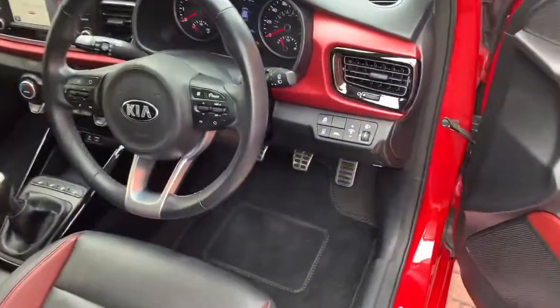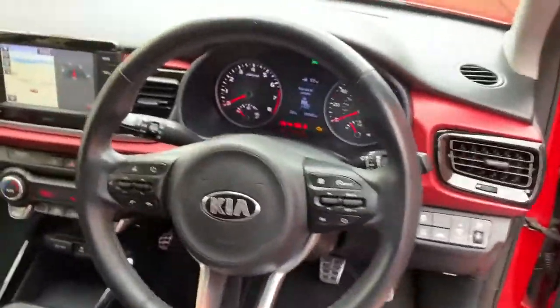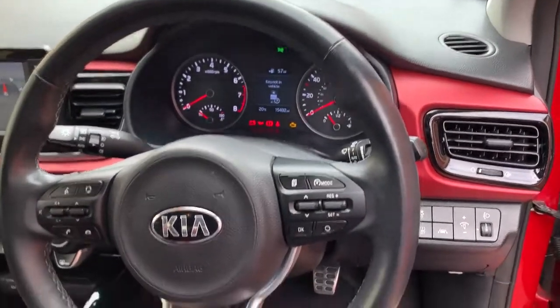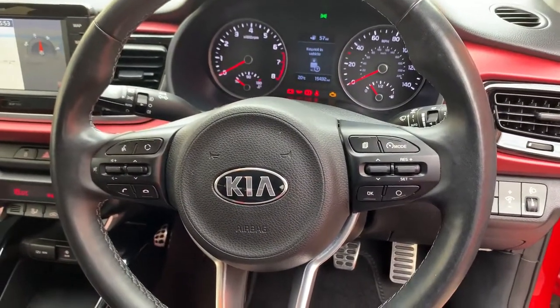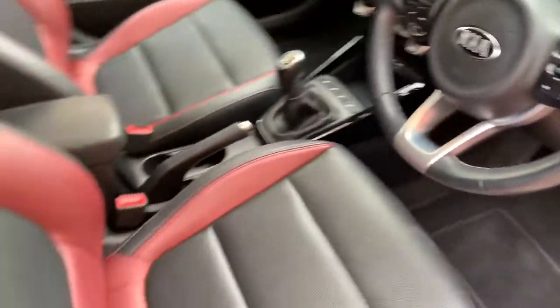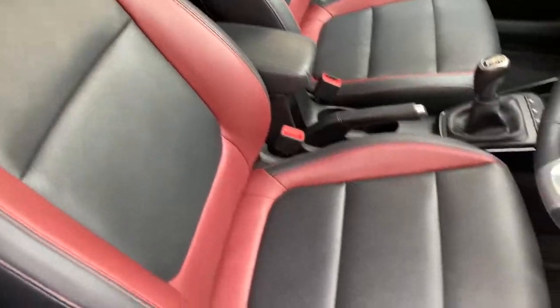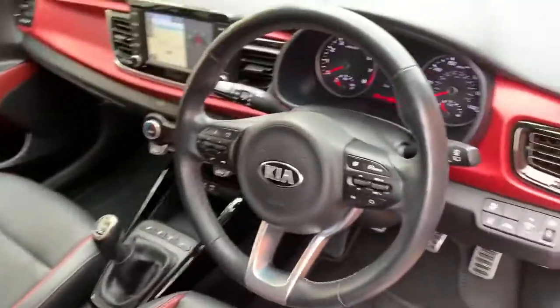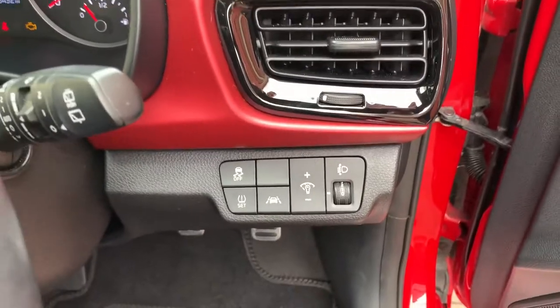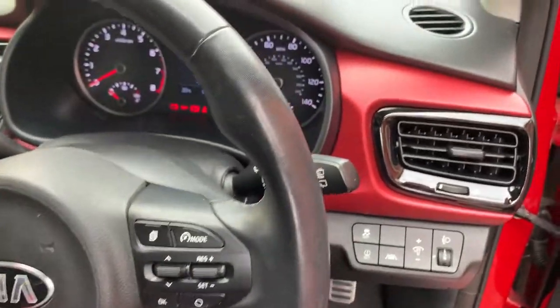The car's getting upset because it can't find the key. Interior dash — everything that you would want on a car, including cruise control, electronic speed limiter, heated seats. Something more unusually: heated steering wheel. Lane departure warning, tyre pressure monitoring.